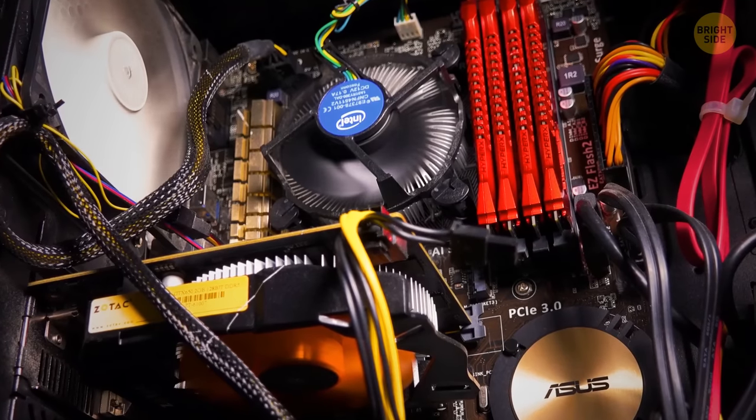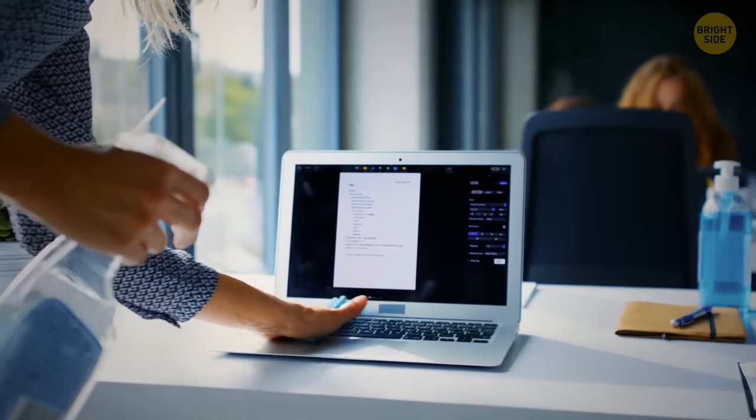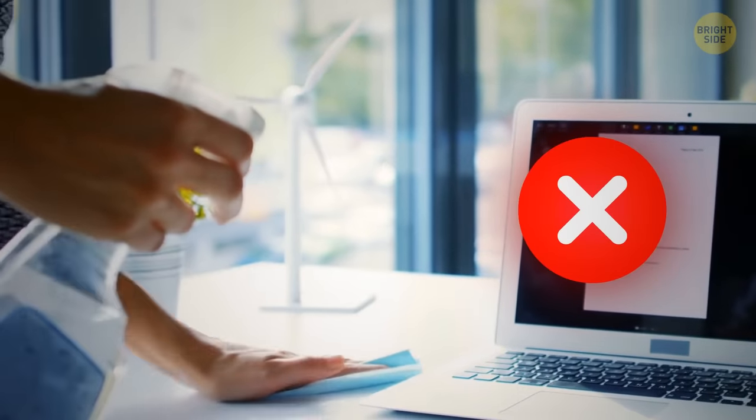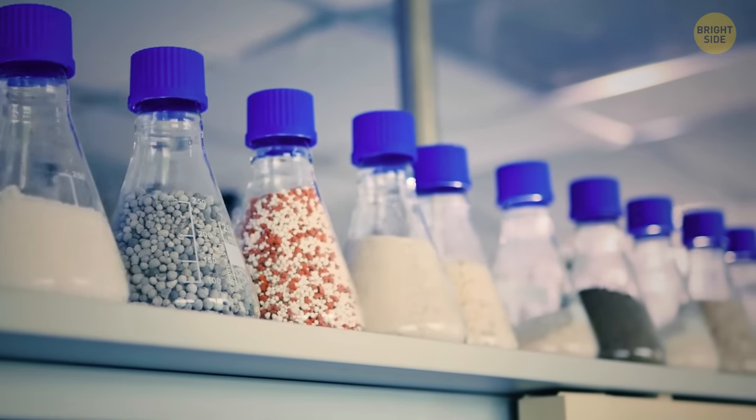You'll be surprised to find tiny hairs, crumbs, and other dirt inside your computer. Don't use regular cleaning products for wiping surfaces to clean your laptops or phones from the inside — the chemicals inside can cause permanent damage.